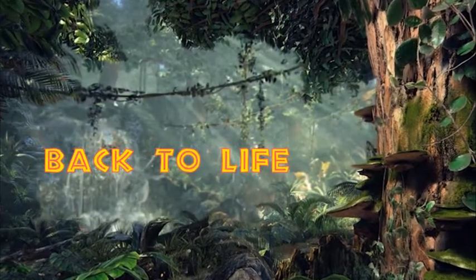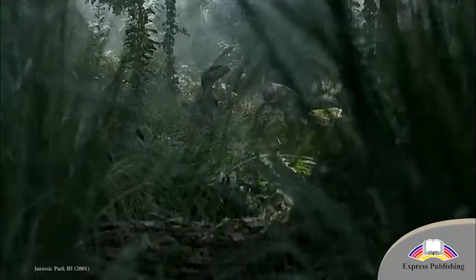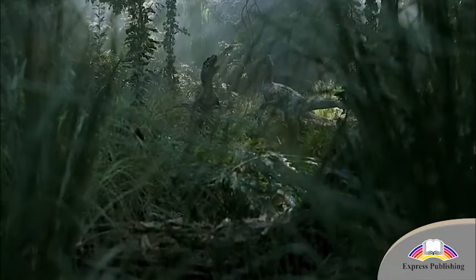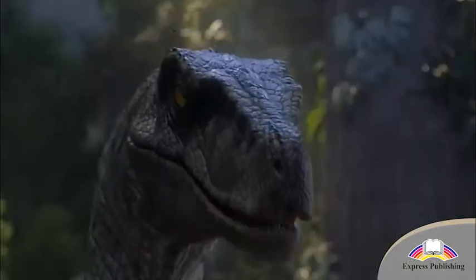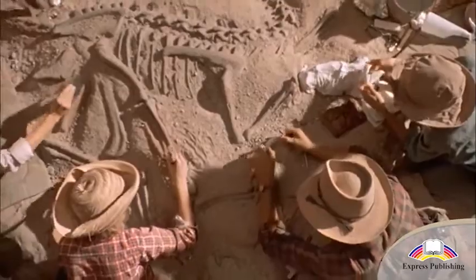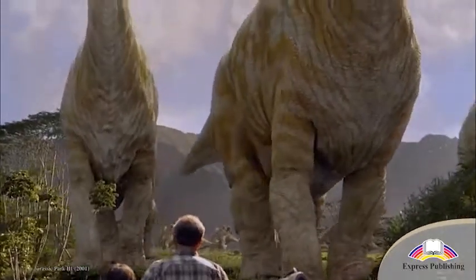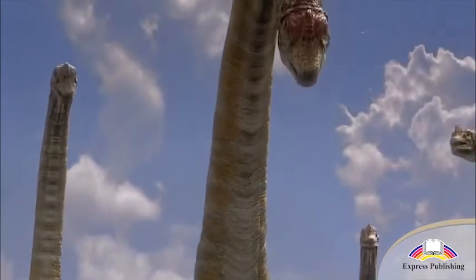Back to life. They once ruled our planet. They were incredible hunters and the most fearless predators. They mysteriously disappeared 65 million years ago. But what would our world be like if dinosaurs still existed today?